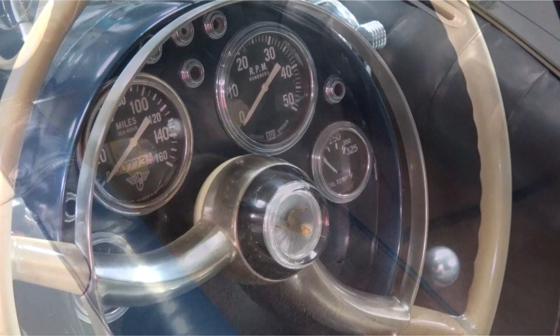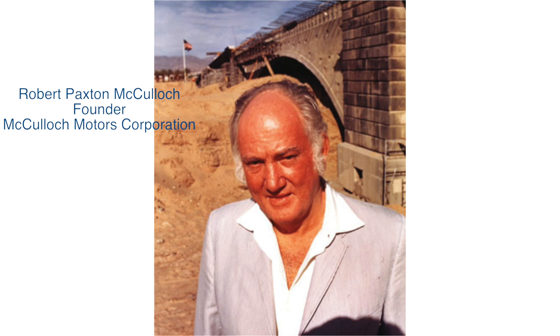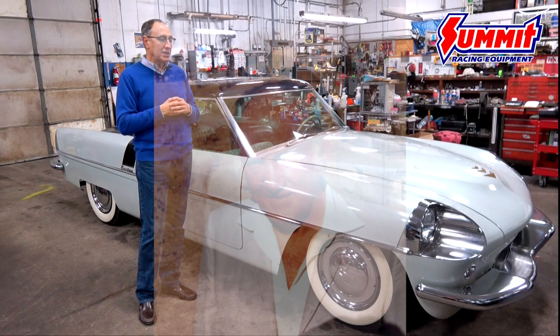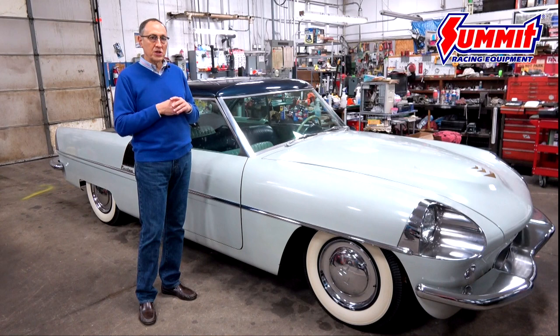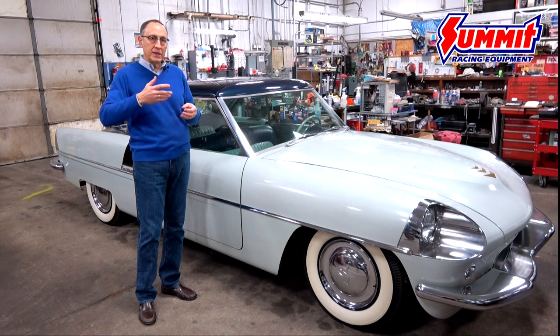Robert Paxton McCulloch was a great inventor and industrialist who founded Paxton Superchargers in the late 1930s and marketed the first public centrifugal supercharger. I think they were first installed in Grahams, then into the 50s they were installed in Studebakers, Fords, and other makes.